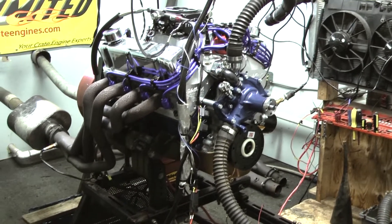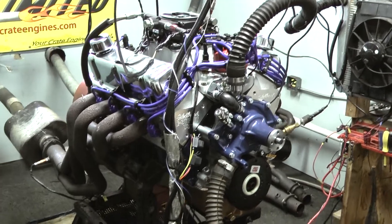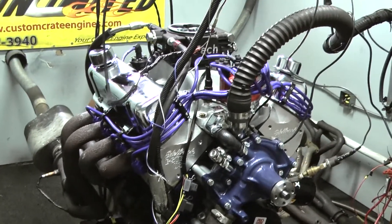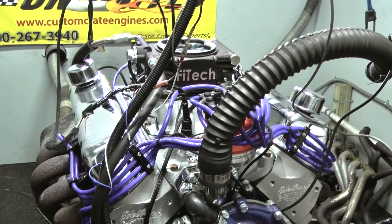You get to choose what type of valve covers you may like, or a different oil pan. There are a lot of places to buy engines, but when you get a generic engine and you have to change things, you probably spend $2,000 to $3,000 more just to get the engine the way you want it.